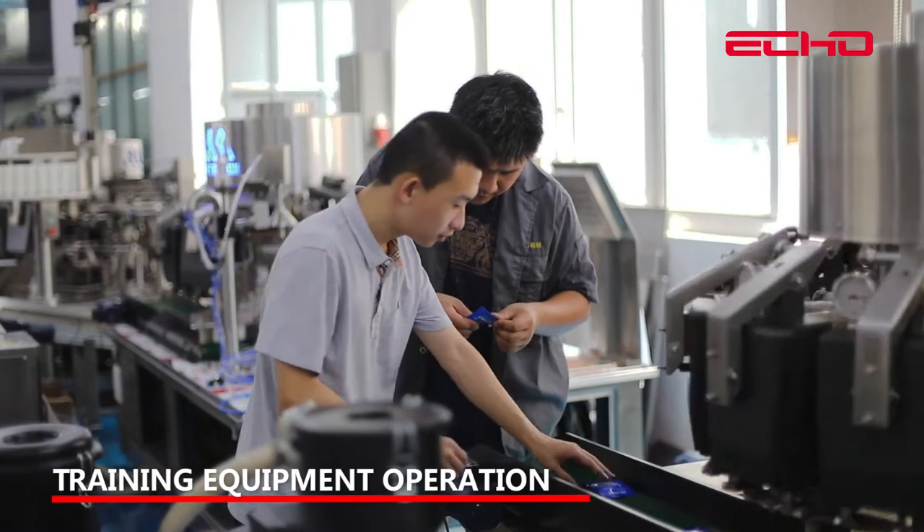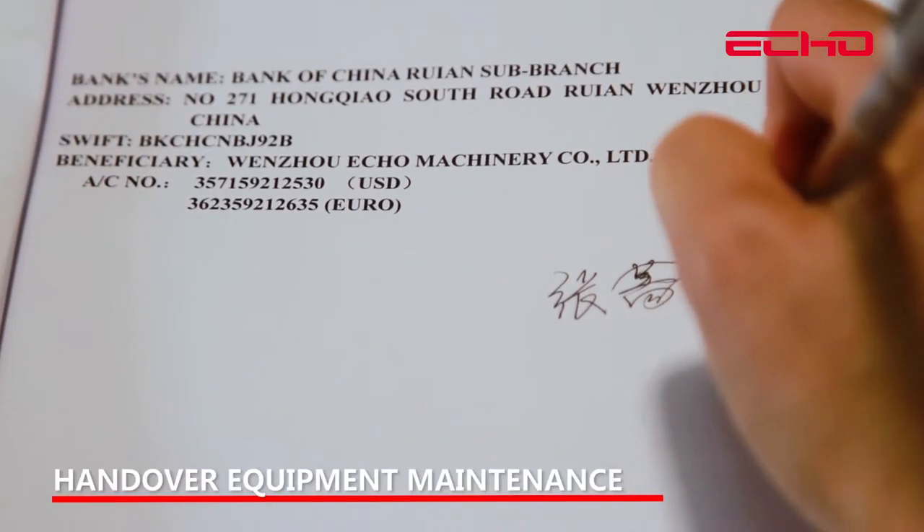Training on equipment operation is provided, and the equipment maintenance and cleaning operation manual is handed over to the customer.